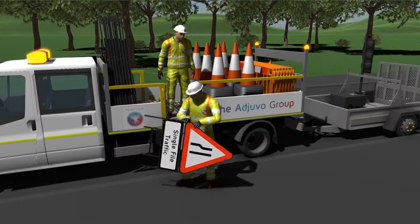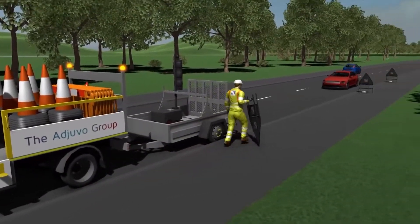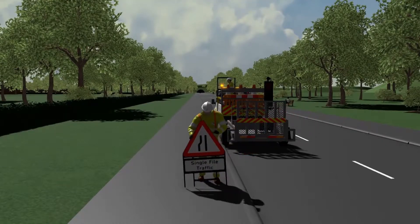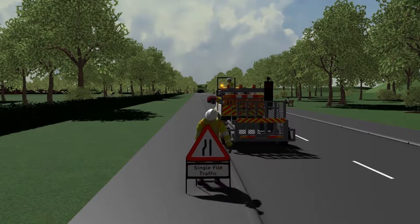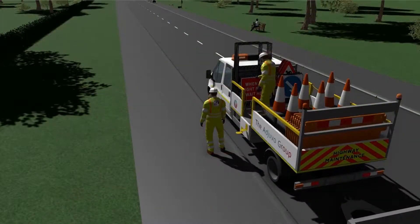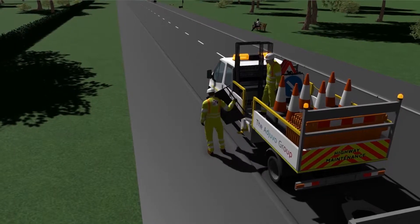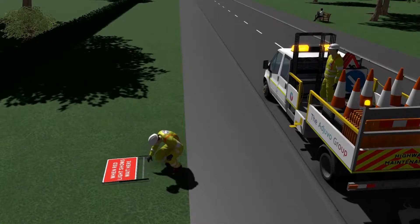There's an animation playing in the background that we did for a traffic control company in California. Rather than going through the exact details of this animation, I'm just going to let that play in the background and talk about the benefits of 3D animation for safety training. My background is in traffic control, which is why we've concentrated on traffic control initially for the animation side of things.